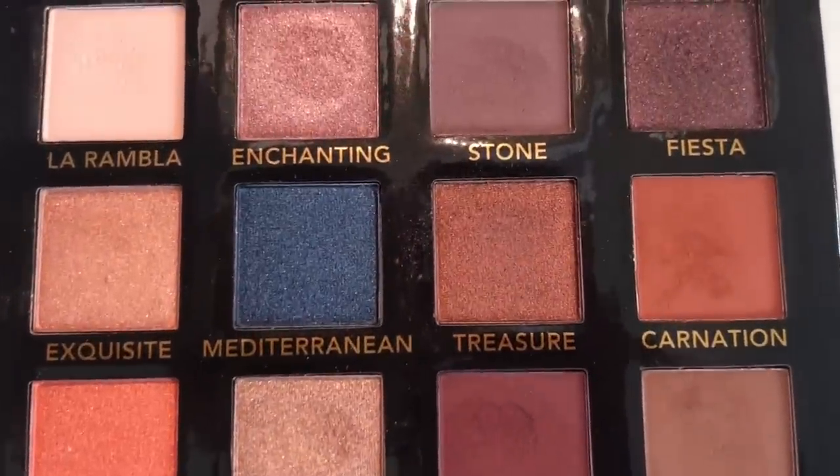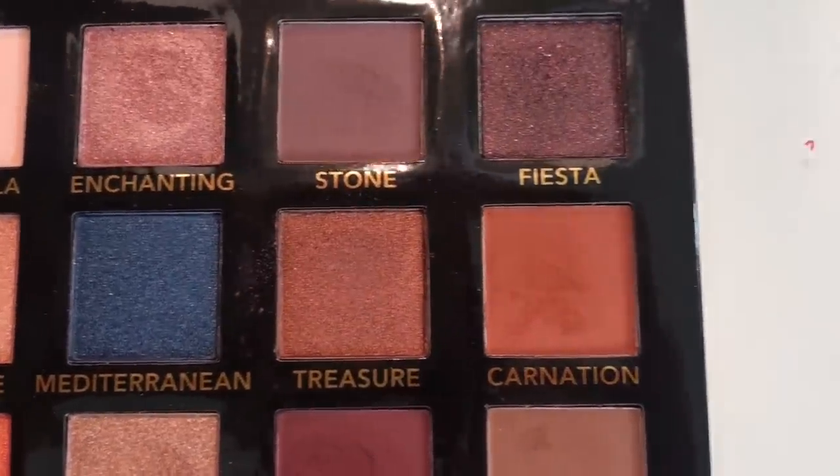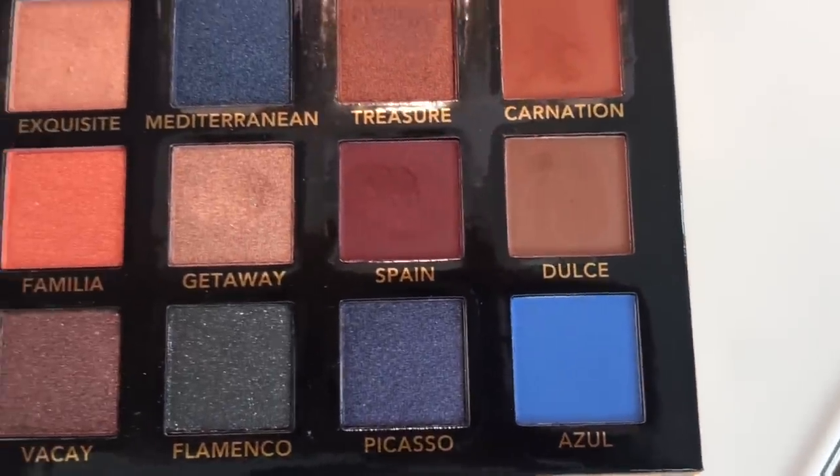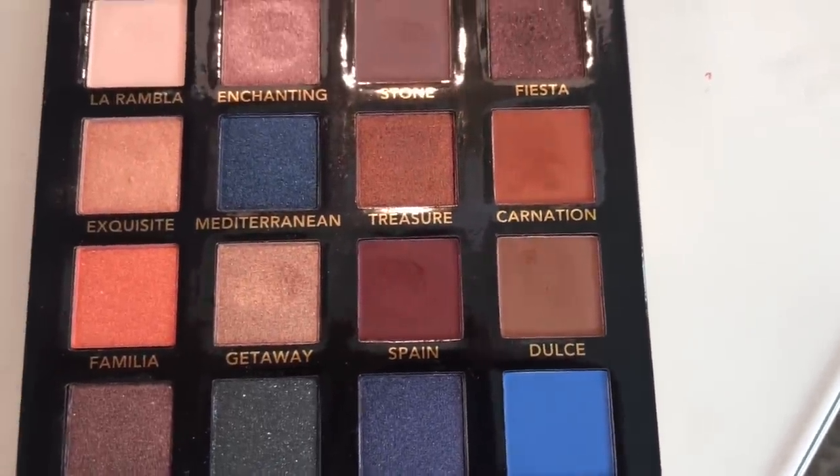I like the fact that if it drops on the floor, nothing's going to shatter. Looking at all my favorites, most of them have this type of packaging. And let's get back to the colors — how gorgeous are they? Look at that Flamenco shade, Fiesta, Picasso, Azul.